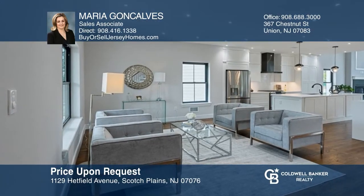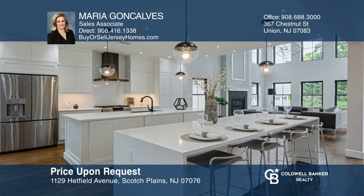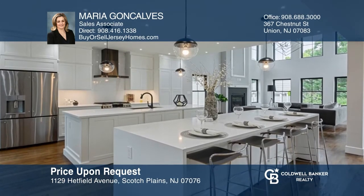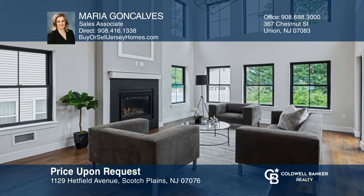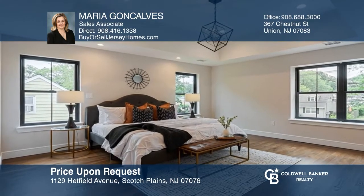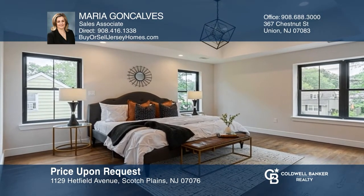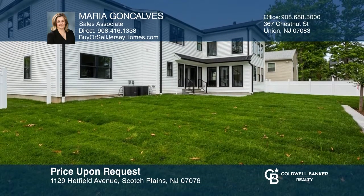This exceptionally done new construction home is infinitely stylish and outstandingly spacious. Highlights include a designer kitchen with quartz and GE Profile appliances, a two-story living room, sliders leading to the paver patio, and a second-floor master suite with dual walk-in closets. A basement offers extra space. To see this home in person, call Maria Goncalves.